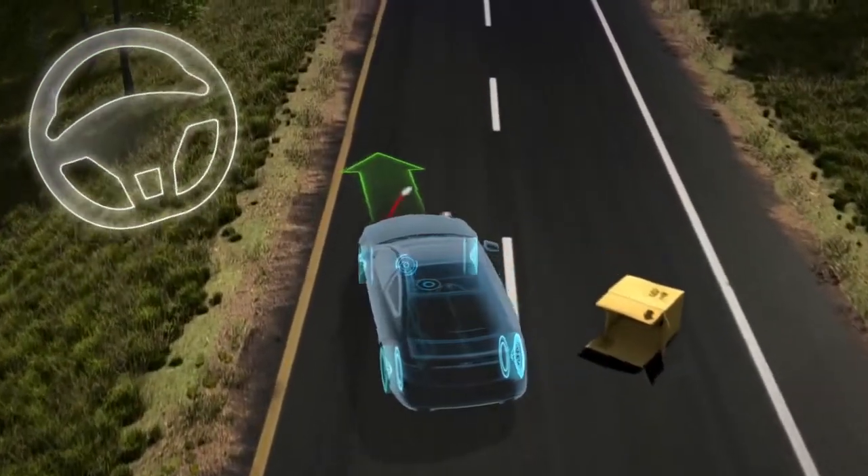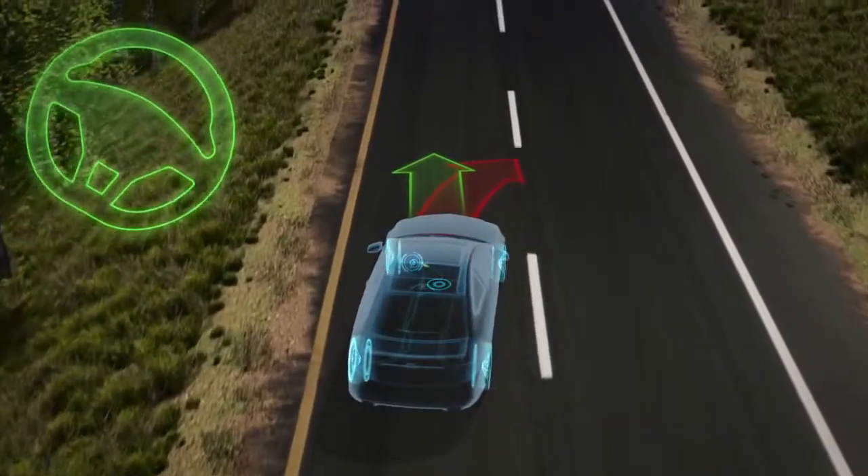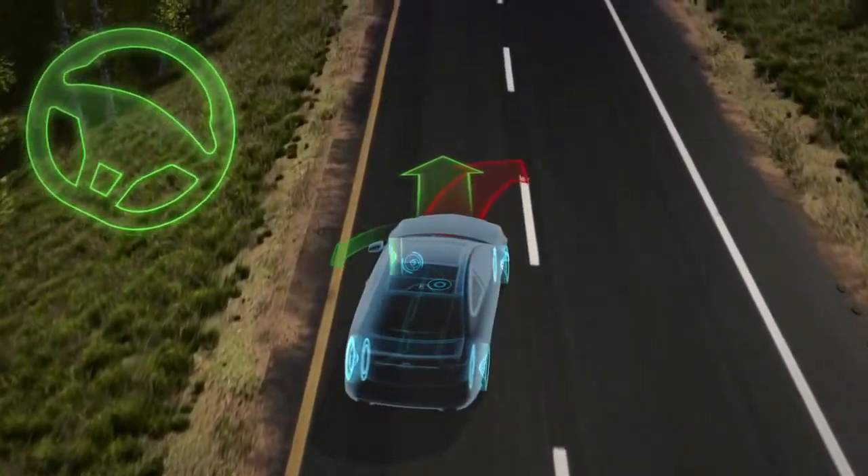As you recover, the rear of the car can spin out. ESP brakes the outside front wheel to help rotate the car back on course.